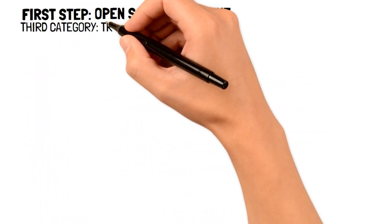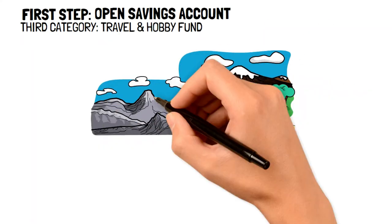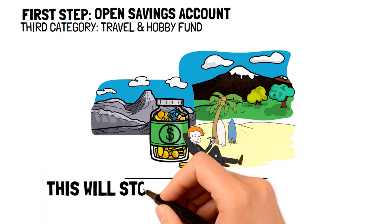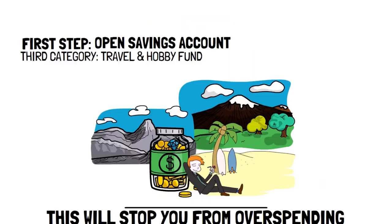The third category is travel and hobby funds. When it comes to paying yourself first and frugal living, it is important to find time to pay for things that you enjoy. However, it can become really easy to overspend, and that's why having a dedicated savings account for travel and hobbies is a great way to keep your spending under control. The amount to place in this category should be about the same as your emergency fund.